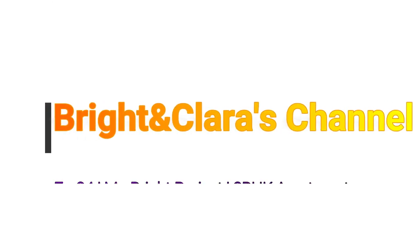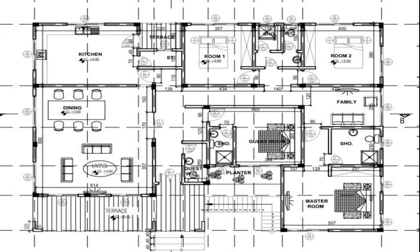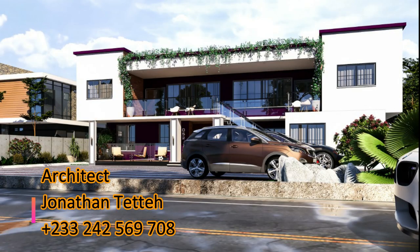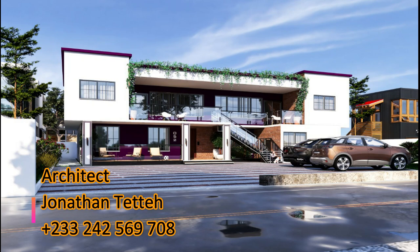Hello lovely people, welcome once again to the Bright and Clarice channel. Thank you for clicking. This is episode 94 of the Mr. Bright project. I'm super excited. If you haven't subscribed, hit the subscribe button, then click the bell icon and select 'All' so you'll be on post notification — whenever I drop a video you'll be the first to know. Smash that like button!